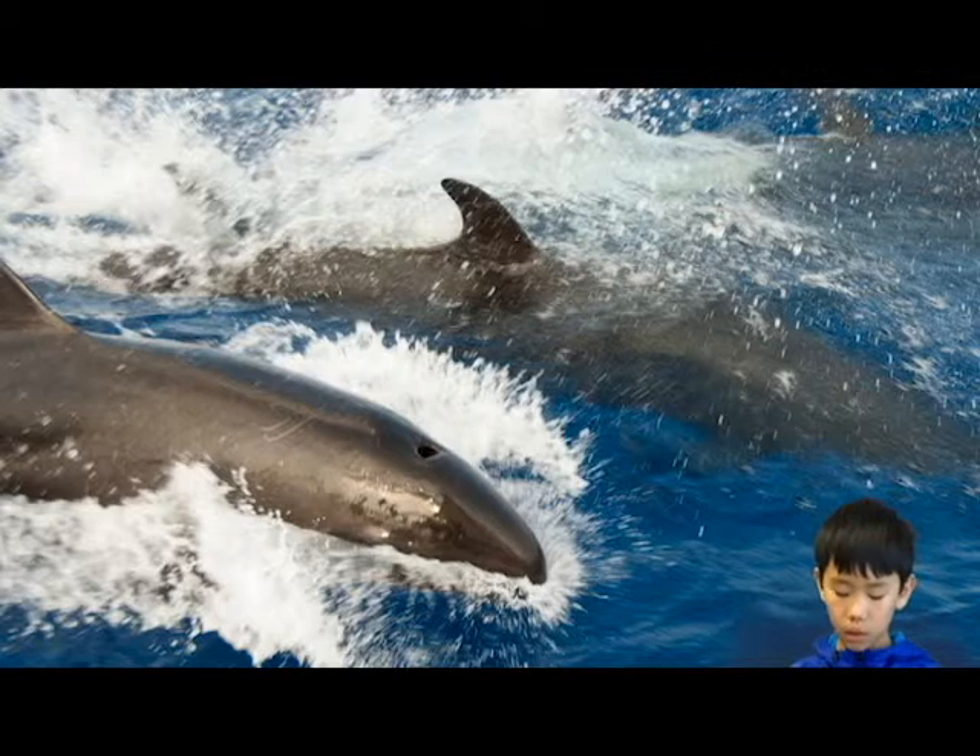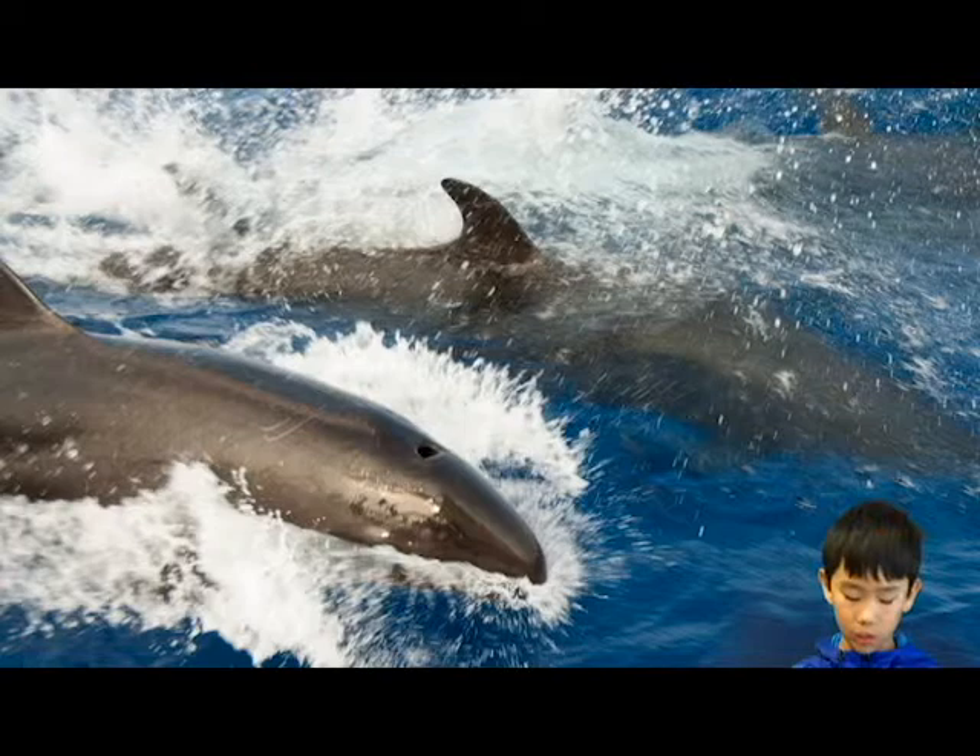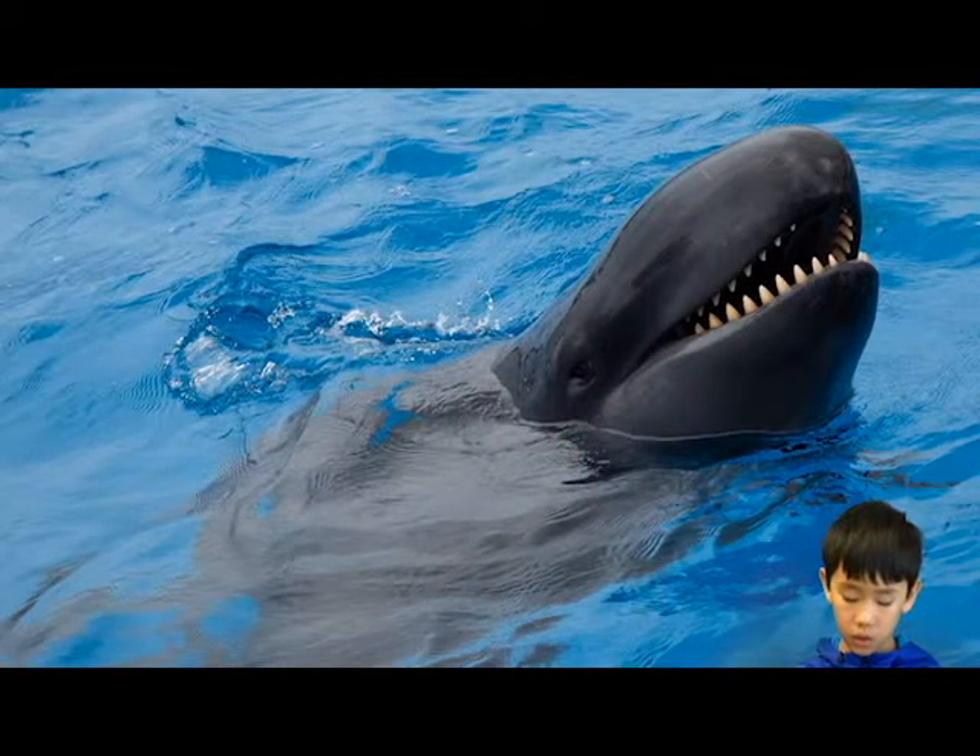The false killer whale's scientific name is Pseudorca crassidens. False killer whales have black and gray skin and 44 teeth. Their prominent dorsal fin is usually curved. Their flukes are small in relation to their body, and their body may be scarred. They have a long, slender body and a long, strongly curved flipper, and are 15 to 17 feet long.